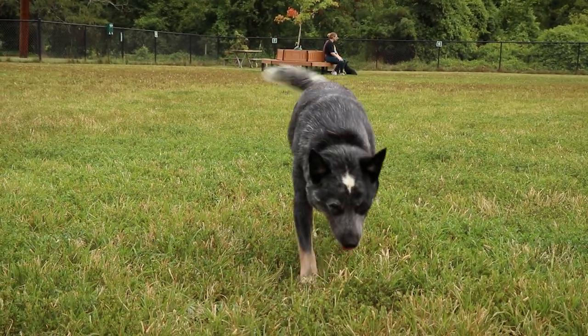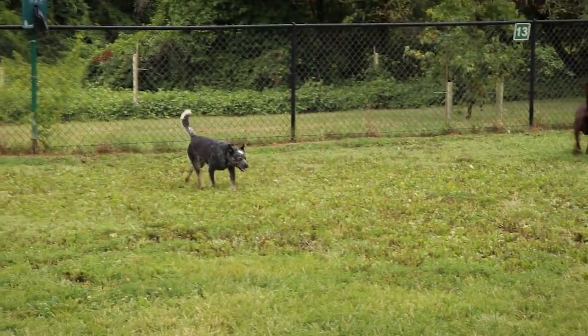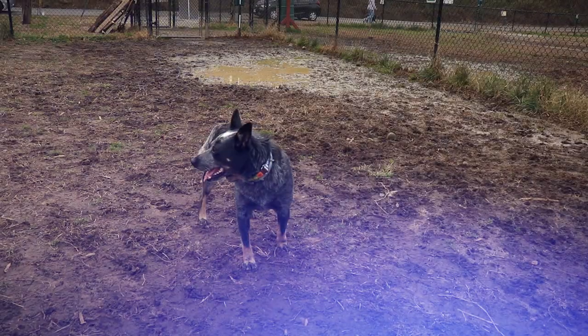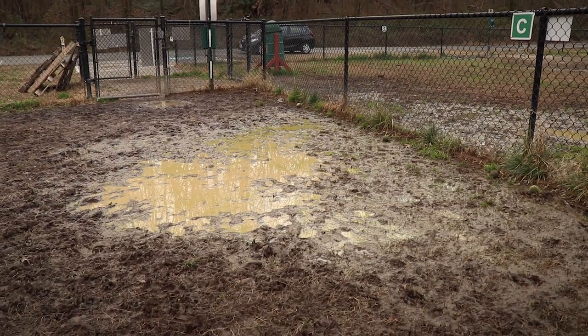One thing we love about West Grove Dog Park are the grass grounds. Well maintained grass is a rarity for dog parks in the area. At least in the spring, summer, and fall, the grass grounds here are very nice. However, it does mean that in the winter, or if there's been a lot of recent rainfall, the park can get quite muddy indeed.